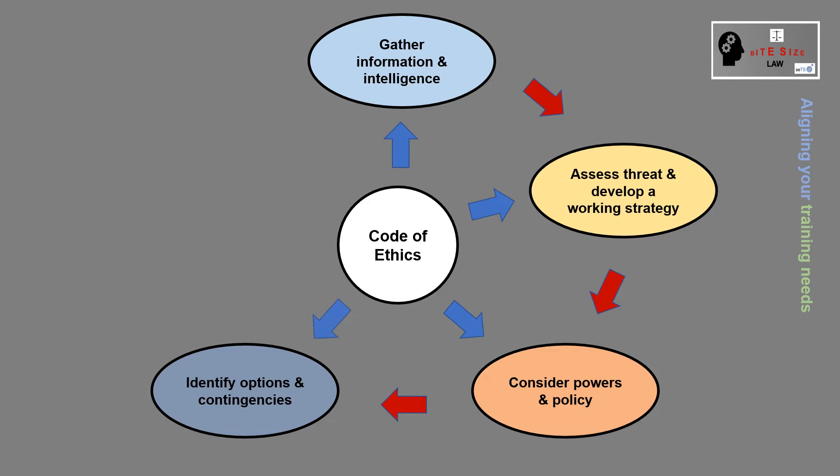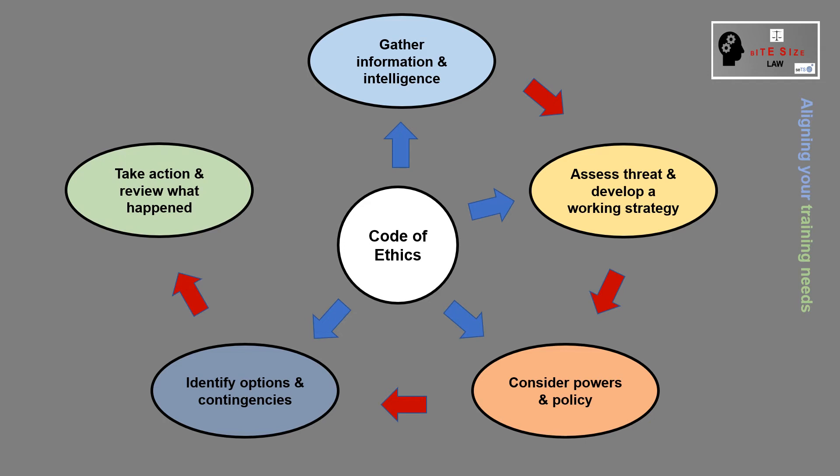Identify options and contingencies, again using the Code of Ethics as your base. Take action and review what happened, and if necessary, gather information and intelligence.